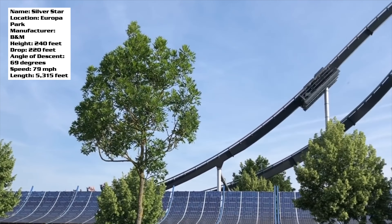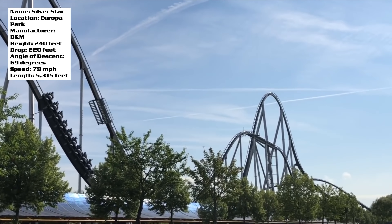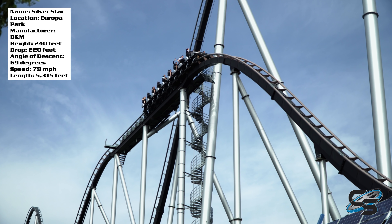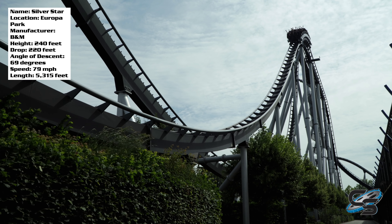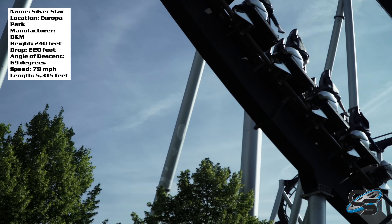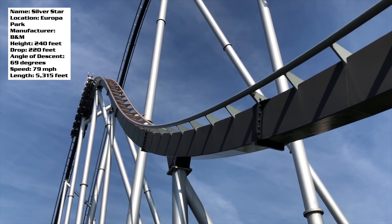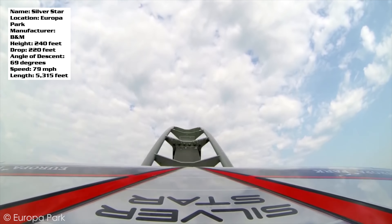I think the second half is really where this ride shines. Silver Star has airtime, but it wasn't anything crazy. Frankly, the best airtime moment on this ride is dropping off of the mid-course brake run, which is the beginning of the second half. The first half has some nice floater, but unfortunately there are trims on the airtime hills, and when you hit that mid-course brake run you do slow down a little bit. There are plenty of B&M Hypers with mid-course brake runs, and it does allow them to run three trains, but those trims on the big airtime hills are something you'll notice when you ride.